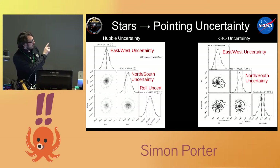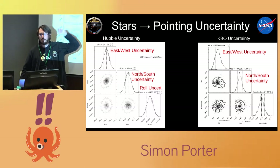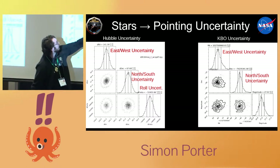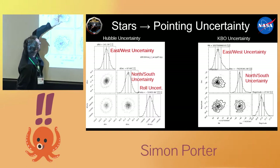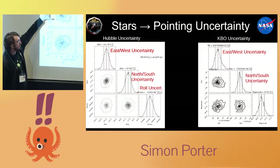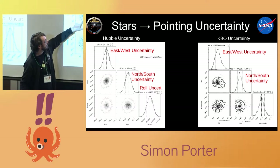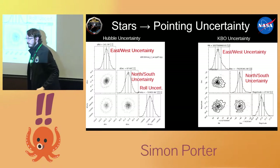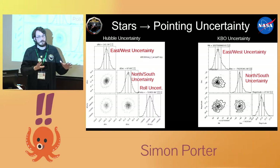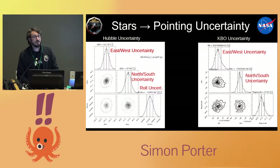Some of the uncertainty distributions are roughly Gaussian, and you could just take the standard deviation and assume a Gaussian model. But some are not Gaussian at all, and the covariances definitely aren't. So to model this properly you can't just assume Gaussian — you have to take each individual measurement and build up a kernel density function, fully propagating your two-dimensional uncertainty for each observation. Nobody had ever actually tried to do that with an orbit determination problem before, so we had to figure out a scheme to do it.